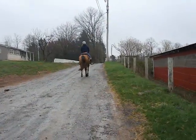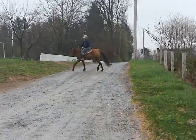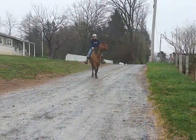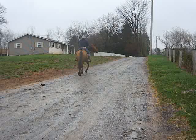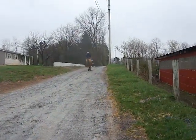Buckskin mare, registered. We'll have the information on the website, AC4H.com. No white. She's about 16 hands. Direct rein. Walk, trot, canter.